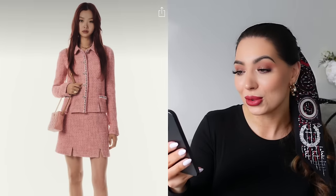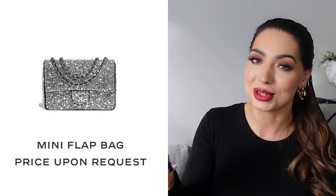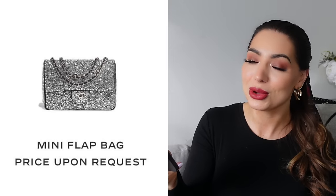The mini bucket bag — I'm pretty sure they've released something similar before, but it's cute. There will also be an all-crystal flat bag which is very blingy and eye-catching, but bear in mind it is price upon request, which now means over 10K — probably somewhere between £13,000 and £15,000.